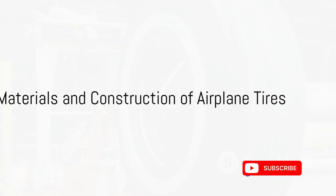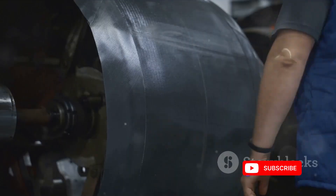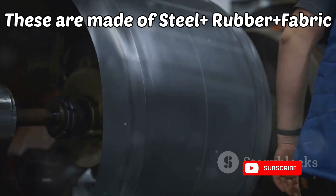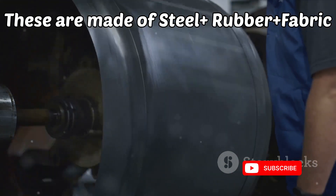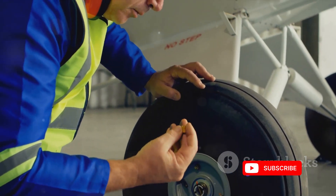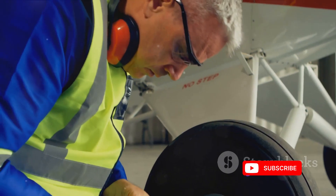Next, we move to the materials and construction of these tires. Far from ordinary, airplane tires are crafted from high-strength materials including fabric and steel belts. This robust construction is specifically designed to withstand the tremendous forces and heat generated during landing.